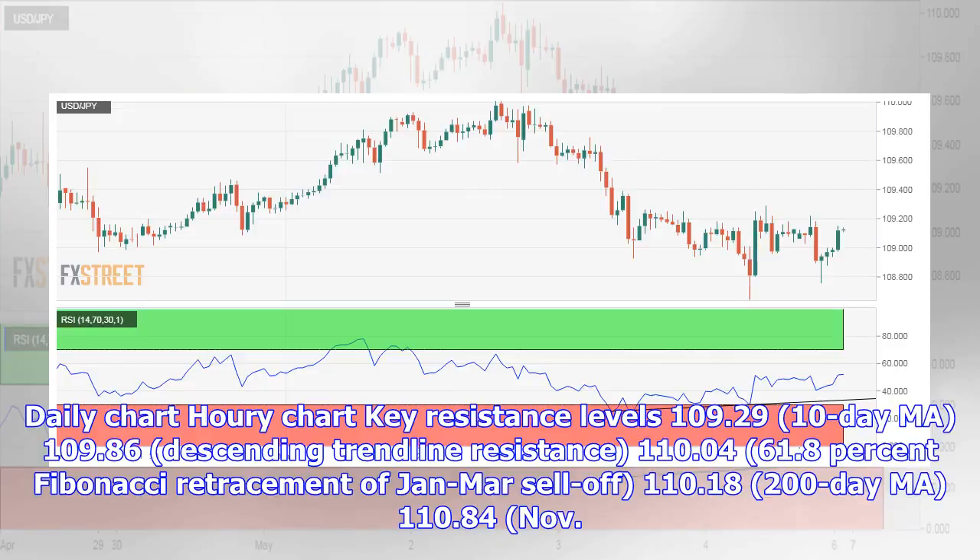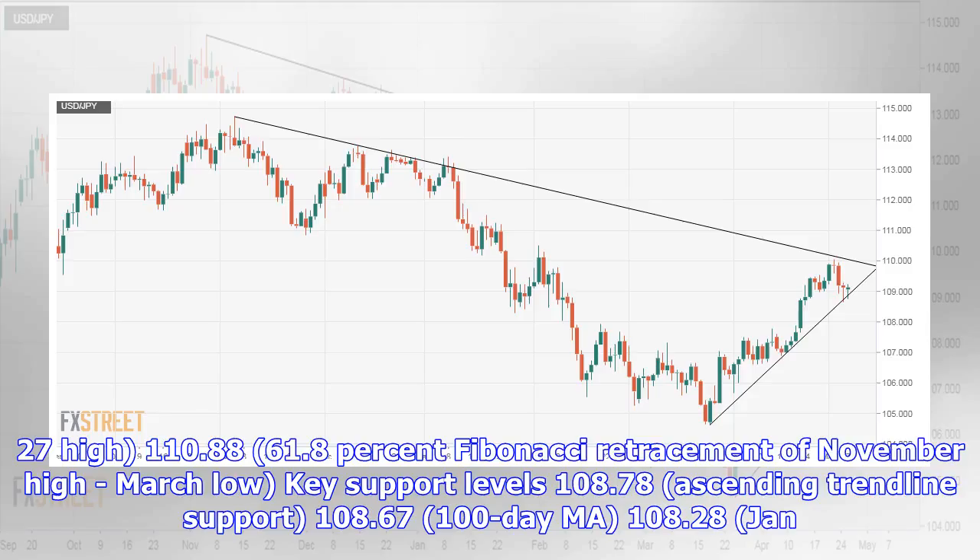Key resistance levels on the daily chart: 109.29 (10-period AMA), 109.86 (ascending trendline resistance), 110.04 (61.8% Fibonacci retracement of the January-to-March sell-off), 110.18 (200-period AMA), 110.84, and the November 27 high at 110.88 (61.8% Fibonacci retracement of the November high to March low).